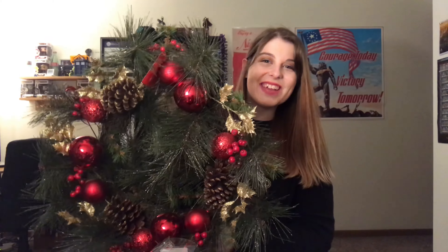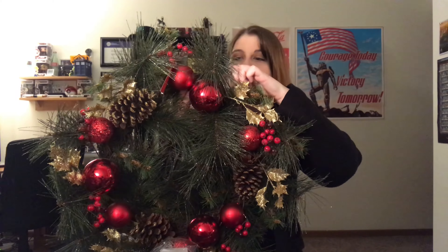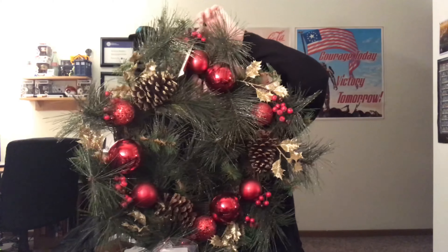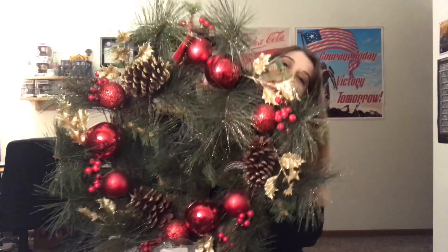Next, to show you guys, we have our wreath. Kyle wanted one that was more natural like an evergreen, and I wanted something more with Christmas ornaments, so we found this one and compromised — it has a little bit of both, plus gold leaves, cranberries, and pine cones. It's quite large and actually quite pokey and gets glitter everywhere, but it's going to look super cute on our door.